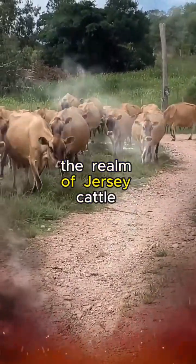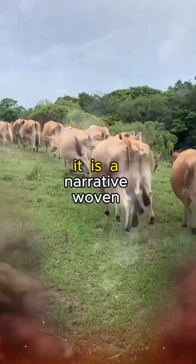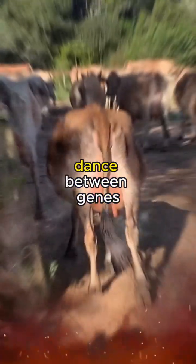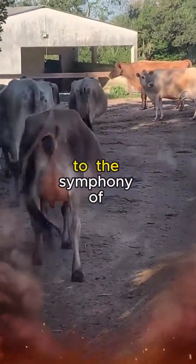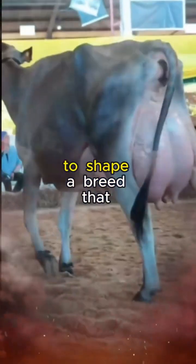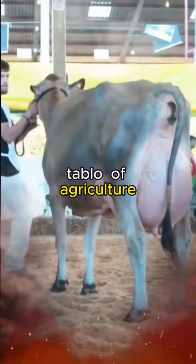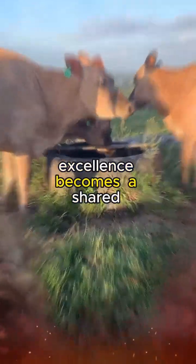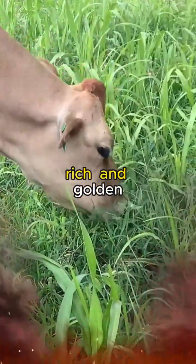In conclusion, the realm of Jersey cattle genetics is a captivating saga of breeding for excellence. It is a narrative woven with the threads of heritage, innovation, and a profound understanding of the intricate dance between genes and environment. From the artistry of selective breeding to the symphony of genomics, every aspect converges to shape a breed that stands as a paragon of bovine brilliance. The genetic legacy of Jersey cattle is a testament to the enduring partnership between humans and animals, where the pursuit of excellence becomes a shared journey towards a future where the fields are forever lush and the milk flows rich and golden.